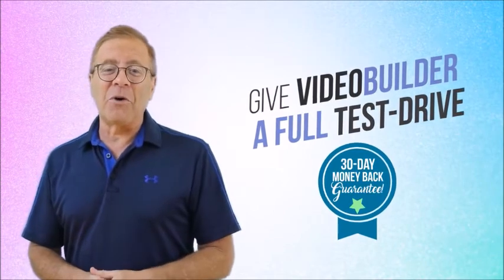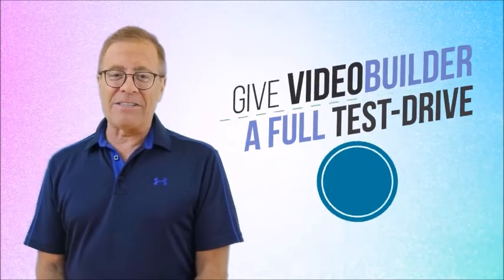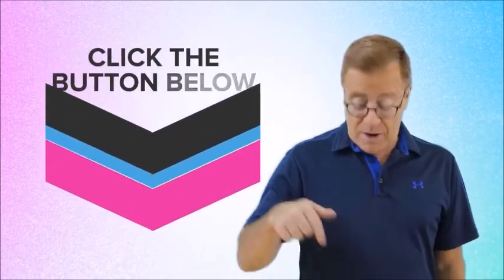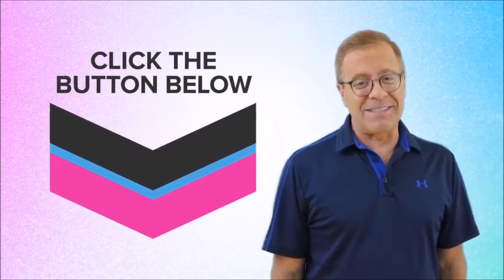These incredible bonuses alone make grabbing Video Builder a total no-brainer. And as always, there's no risk whatsoever — give Video Builder a full test drive with our 30-day no-questions-asked money-back guarantee. Check out the rest of this page, take advantage of the really low introductory discount price while it's still available, and click the button right below to get instant access. This is Todd Gross, and I'll see you soon.